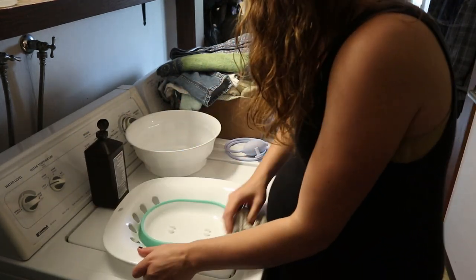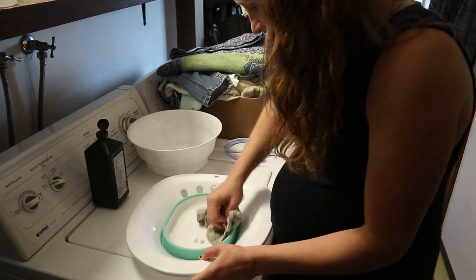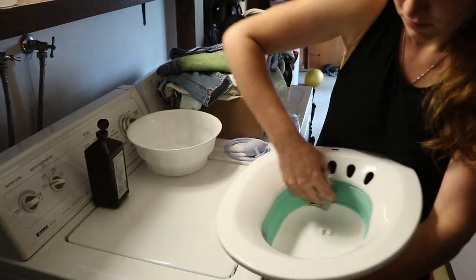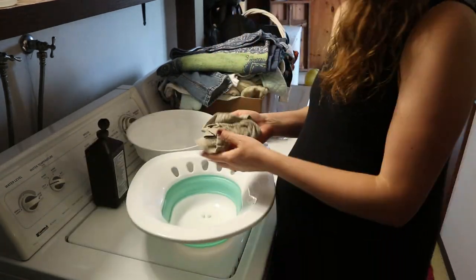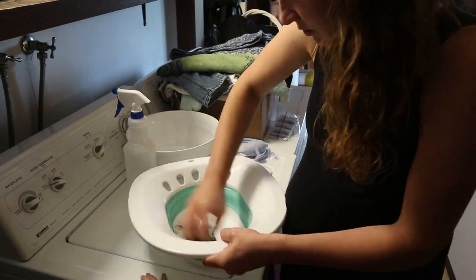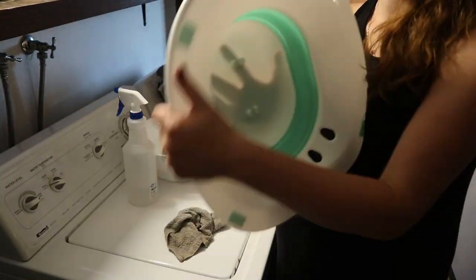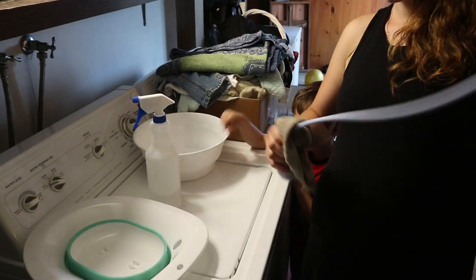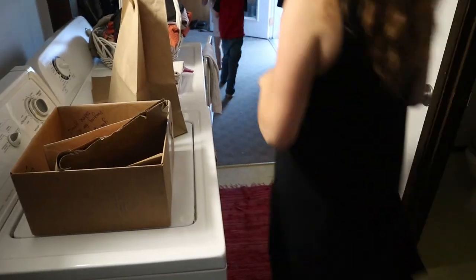This is a sitz bath. We don't have a bathtub in our house, so this comes in handy when I'm trying to heal my perineum after having a baby — I can do a sitz bath on the toilet. That needed to be cleaned. I also had a bowl that I cleaned as well — it goes in the birth kit for the placenta. Just random things you need. If you're going to have future babies, it's good to just save a lot of this stuff and use it again if you can.